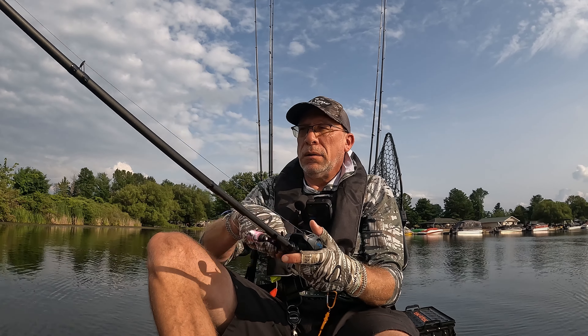He hit it on the pause — I paused it and he hit it. And it was that greedy pike again. Look at that greedy pike. I should have grabbed the net. That's not a bad little gator, actually.